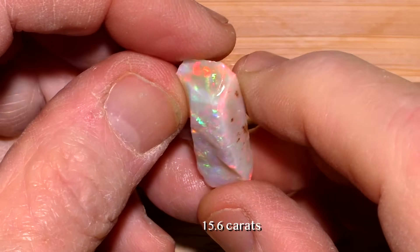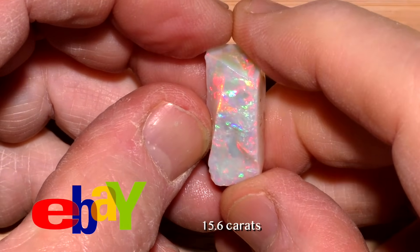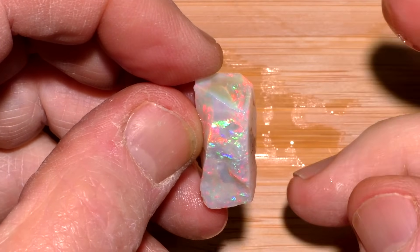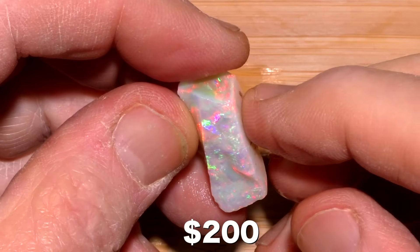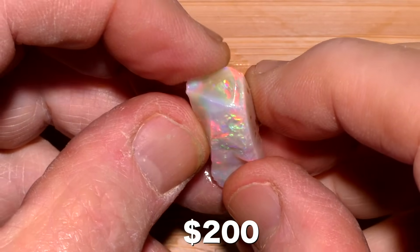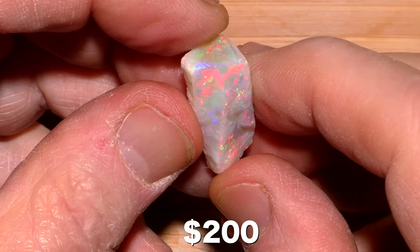This is a 15.6 carat chunk of Coober Pedy opal that I bought on eBay in 2015. I don't recall what I paid for it, but back then, I highly doubt that I paid more than $200. So why do you occasionally see expensive opal on eBay for sale at a fraction of its value?